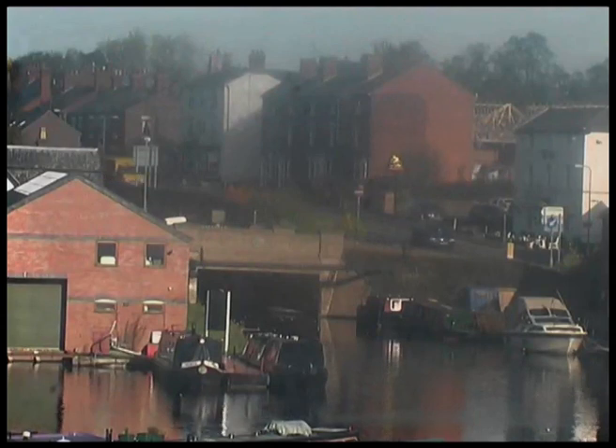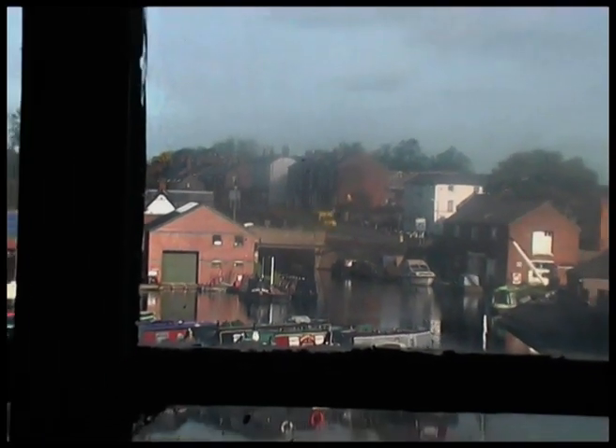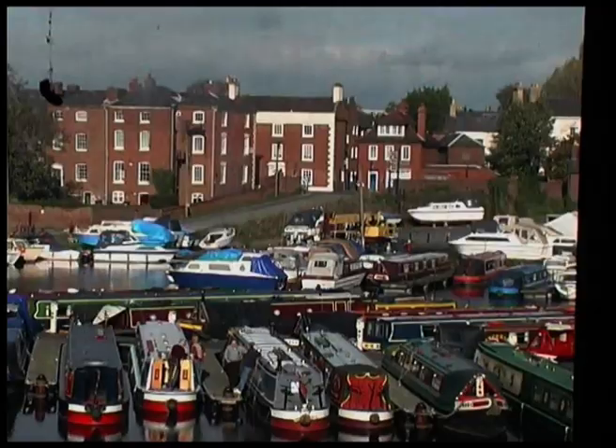The views, even through the dirty glass, give a good insight of how the canal bosses could keep an eye on the activities in the busy basins. It's now quite tranquil and enjoyed by residents and visitors alike.